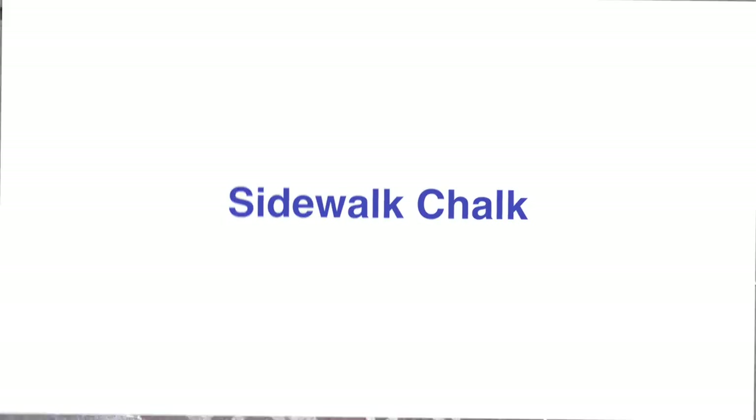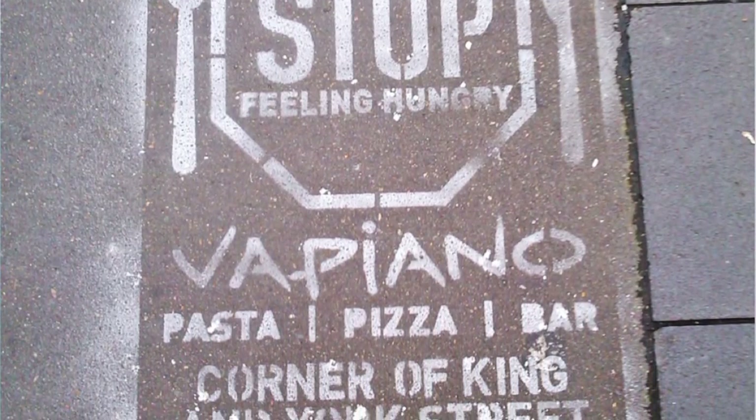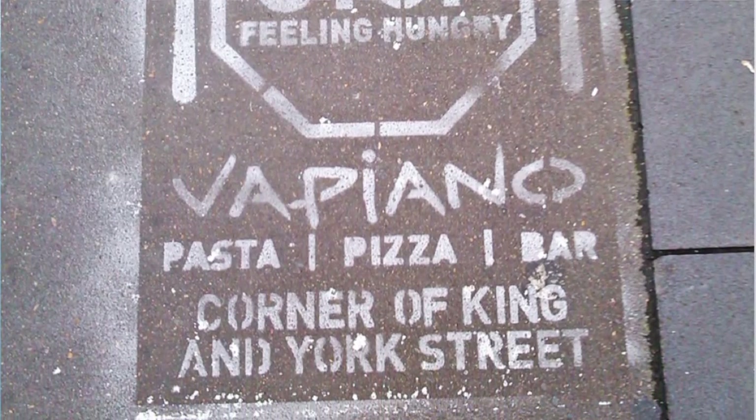Number three: sidewalk chalk. Chalk isn't just for kids who want to play around. You can make a very professional looking ad if you grab a stencil and some chalk. And it's probably one of the simplest, cheapest, and safest gorilla marketing tactics out there.